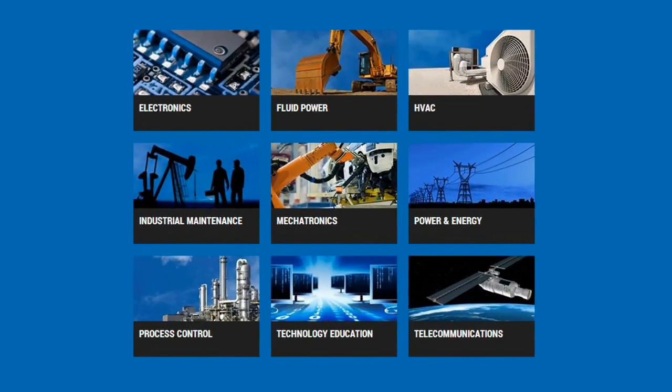To see even more electronics or power and energy training programs, we invite you to explore LabVolt's full range of vocational, technical and engineering training systems encompassing various technical and engineering fields.